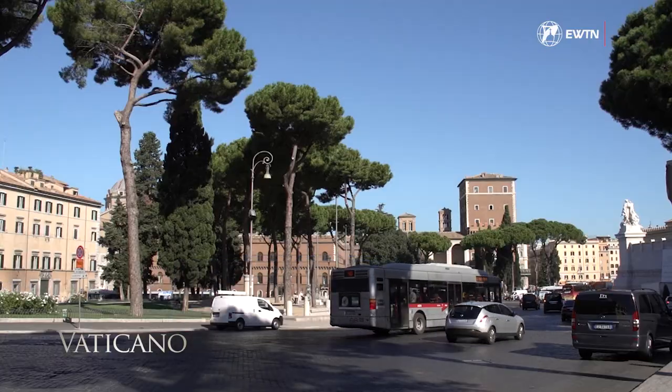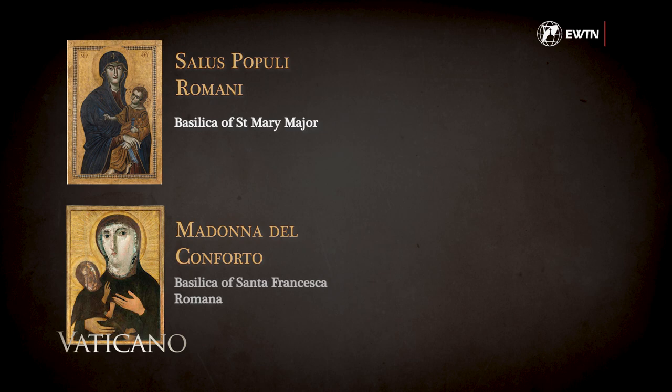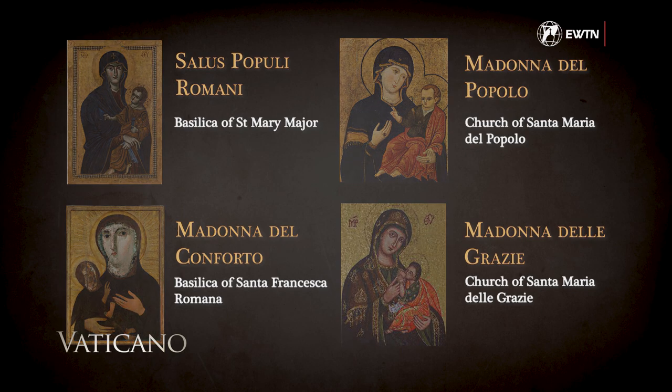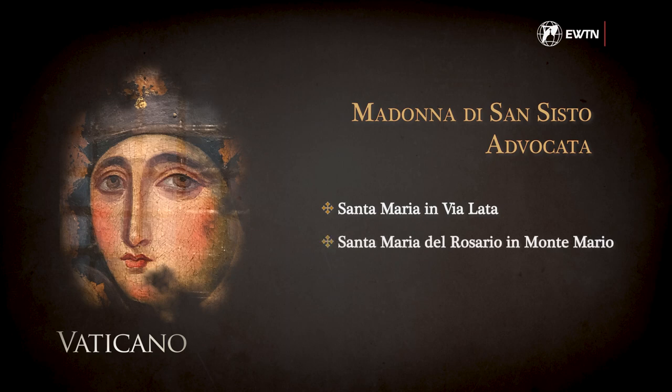There are a few icons in Rome that could be candidates to have been created by St. Luke. Among them: the Salus Populi Romani in the Basilica of St. Mary Major; the Madonna del Conforto in the Basilica of Santa Francesca Romana; the Madonna del Popolo in the Church of Santa Maria del Popolo; the Madonna delle Grazie in the Church of Santa Maria delle Grazie at the Roman Forum; and several images of the Madonna di San Sisto, known as the Advocata, kept in Santa Maria in Via Lata, Santa Maria del Rosario in Monte Mario, and in the Church of Santa Maria in Aracoeli.